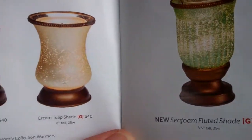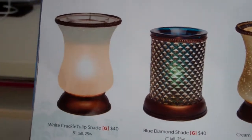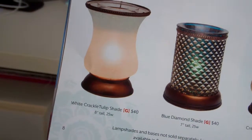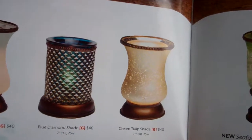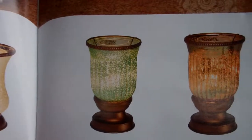They also have the Cream Tulip, the Blue Diamond, and the White Crackle Tulip Shade. These are very, very elegant warmers — there's a very distinct look and style to the Lamp Shade Collection. So if this fits your motif and the design of your house, make sure you check out the Lamp Shade Collection.